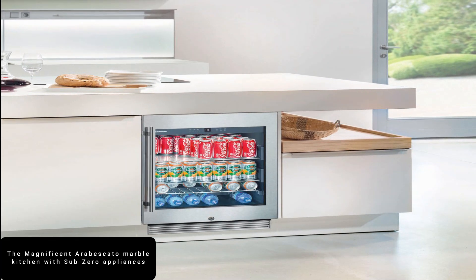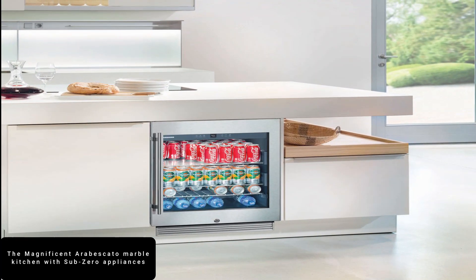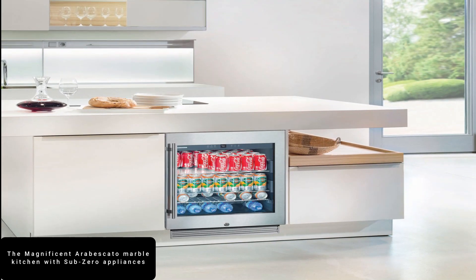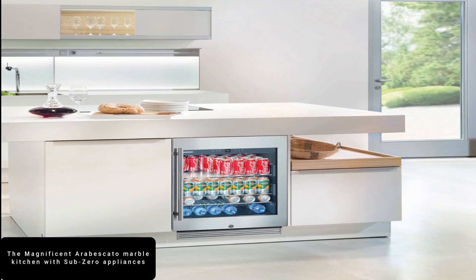Standing at number 13 is the magnificent Arabescado Marble Kitchen with Sub-Zero Appliances. What makes this kitchen stand out for me is its interior made of marble.